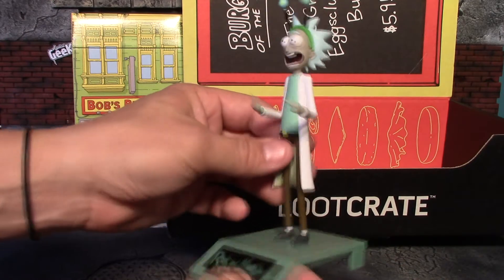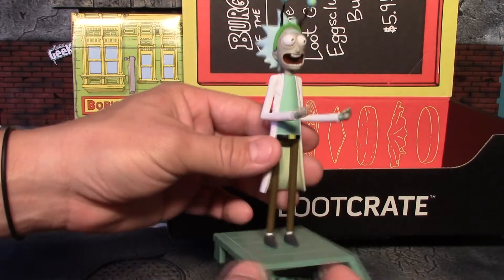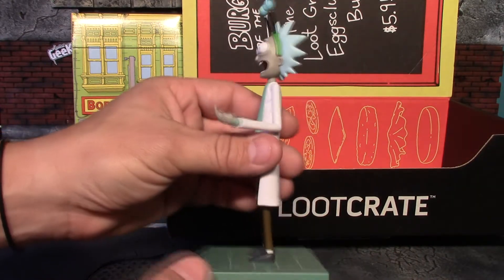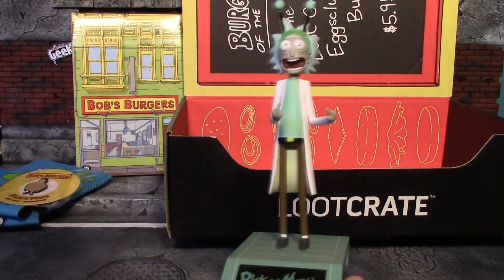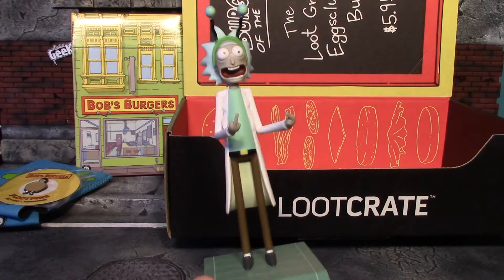The statue is really well made as well — paint's good, good sculpt on it, and you get a nice little base he stands on. Very cool item to get in this loot crate. And if you don't like it, well, that one's for you.